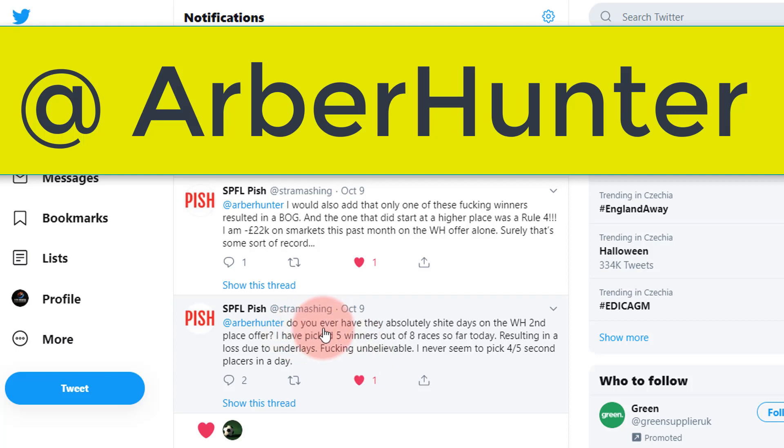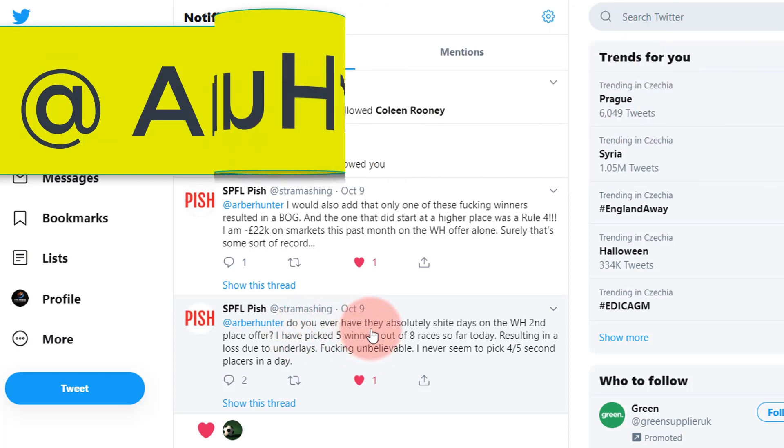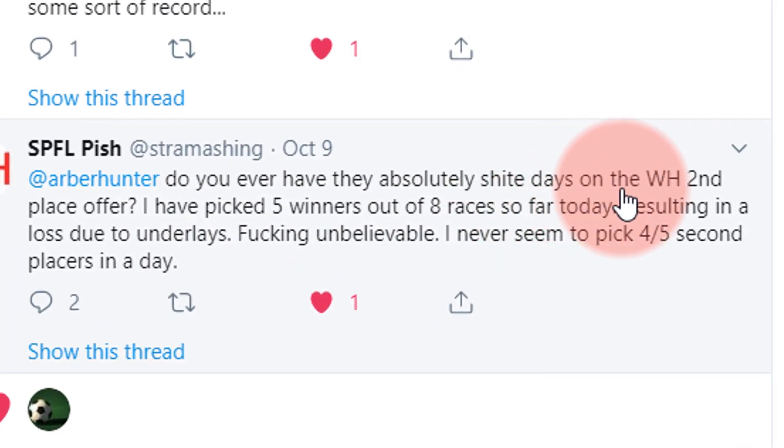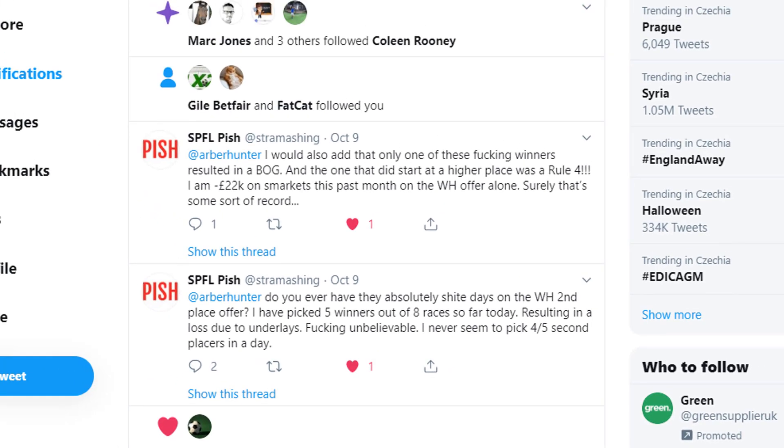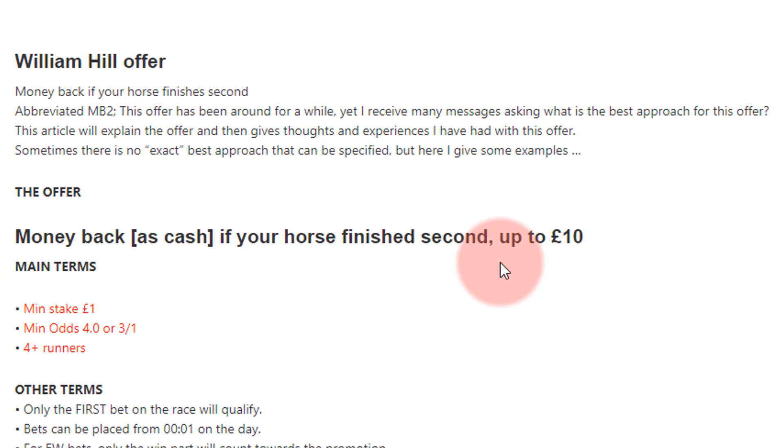A guy said: 'Do you ever have absolutely rubbish days on the William Hill second place offer? I've picked five winners out of eight races so far, resulting in a loss due to underlays. Unbelievable.' The biggest problem here is that it exhausts all your exchange funds, and I'll explain that in a moment.